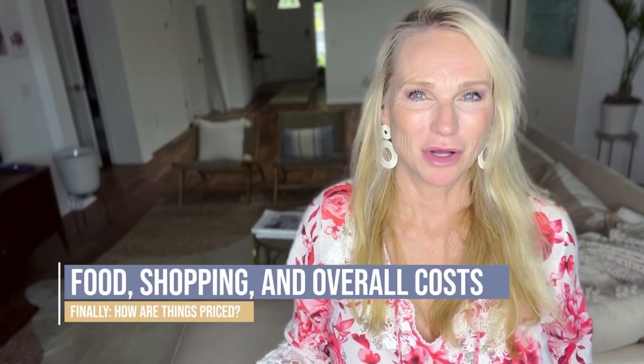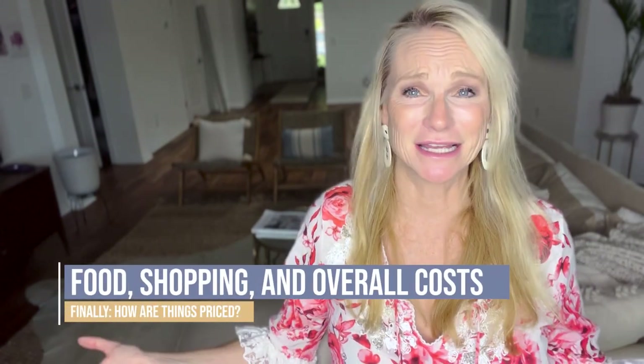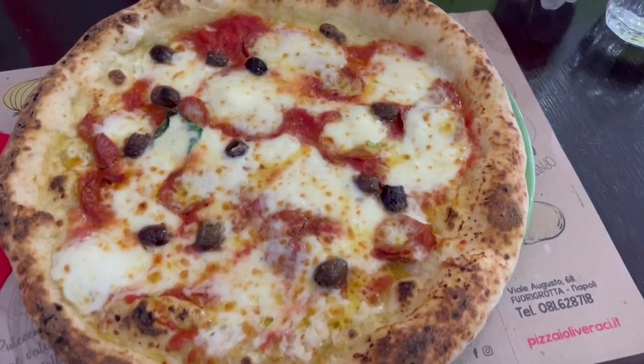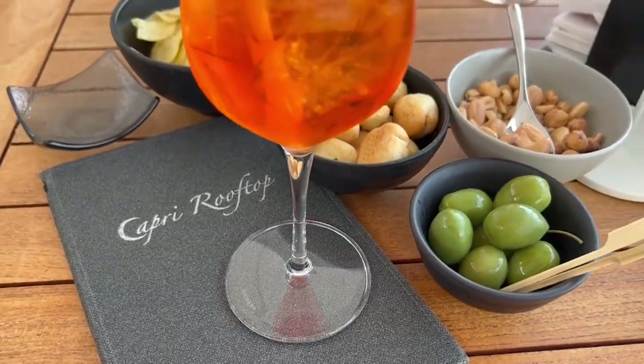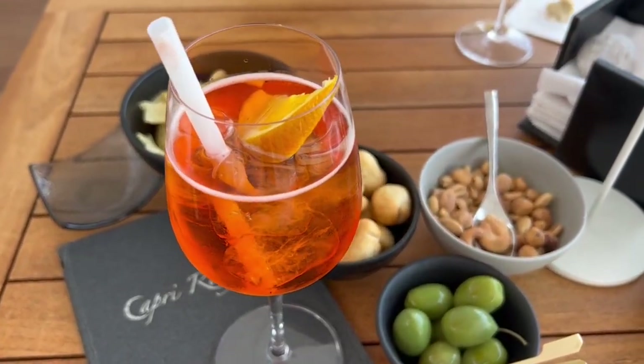Let's talk about costs on the Amalfi Coast in general — it's expensive. Bring your credit card and lots of money. Hotels in Positano are extremely expensive. Meals: in Naples you can get a whole pizza for five or six euros, whereas on the Amalfi Coast pizza is 10 to 17 euros. Aperol spritzes are a minimum of 10 euros, up to 25 euros depending on where you go. Pasta dishes are typically 20 to 25 euros, compared to 8 to 12 euros in other parts of Italy. Be prepared to spend money.